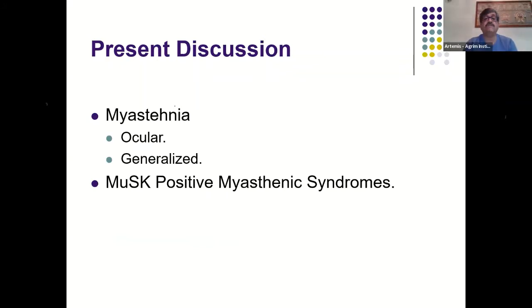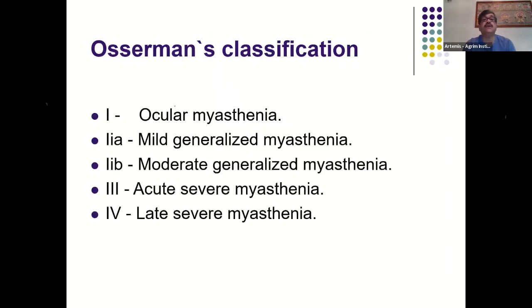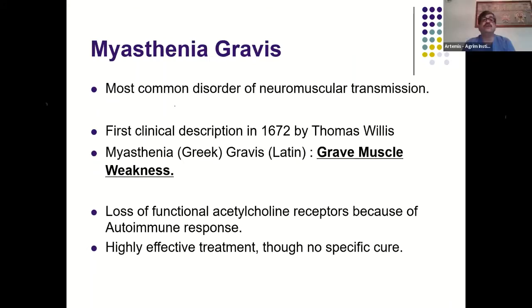Myasthenia can be classified using the Osserman classification into ocular, mild generalized, moderate generalized, acute severe, and late severe. It is the most common disorder of the neuromuscular junction, first described in 1672 by Thomas Willis. The name itself is explanatory: 'gravis' means severe, 'myasthenia' means muscle weakness. It involves loss of functional acetylcholine receptors due to an autoimmune response, and though there is no specific cure, significant treatment and management is possible.